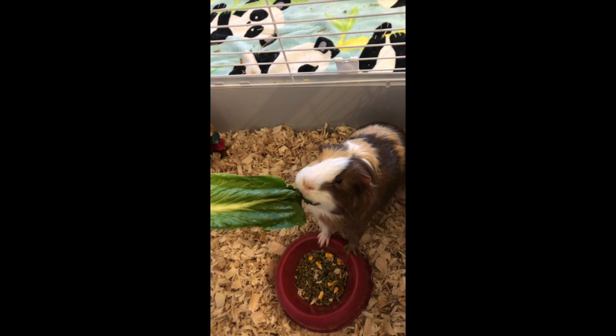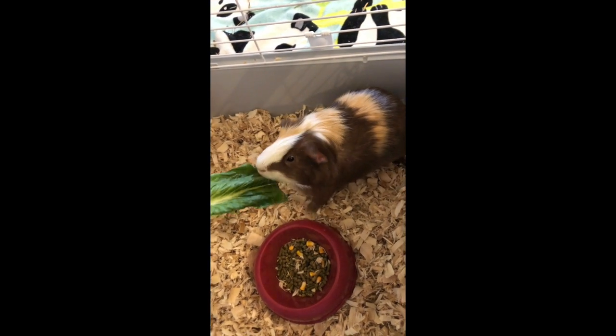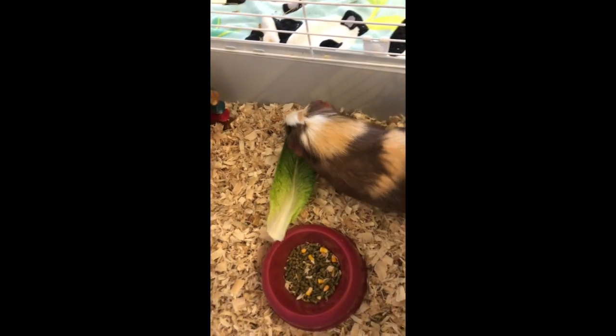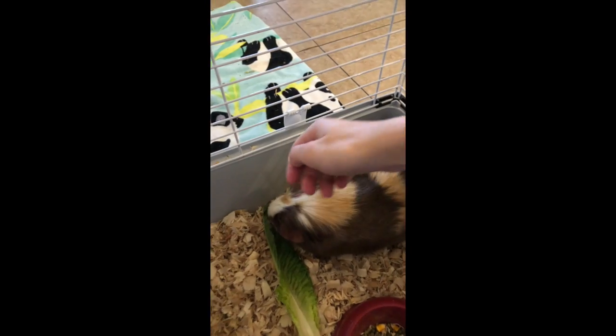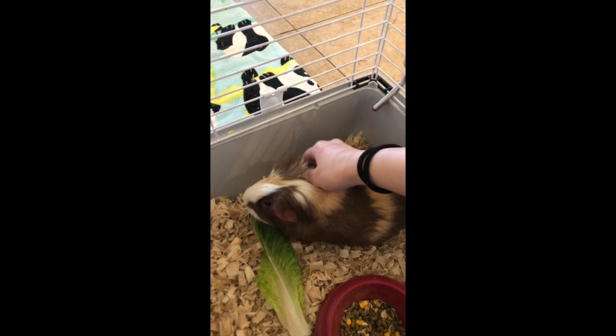Guinea pigs do need to eat a lot of vitamin C because they're unable to produce it themselves and they'll get sick if they don't get that, so I use treats to give it to him. Luckily his food and the hay help with that as well, but a little cherry tomato or celery or in this case lettuce — he really really loves.